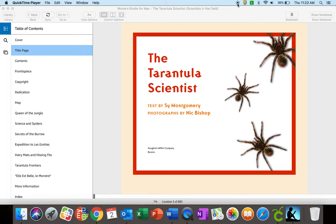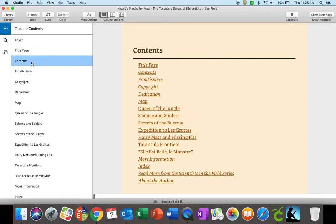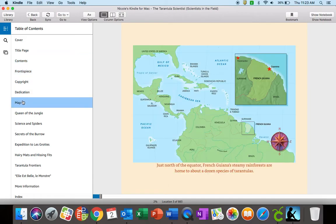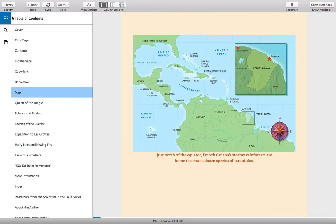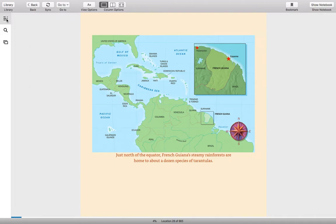As you can see, this is my Kindle version. This is what the title page looks like. We have the table of contents, as all informational text will have, and I'm going to go to the map which shows you the setting of this informational text. I'm going to go to full screen so you can just focus on that.